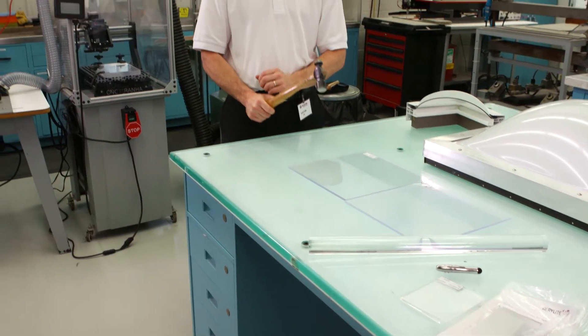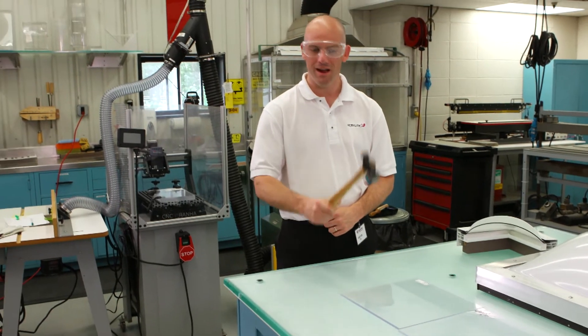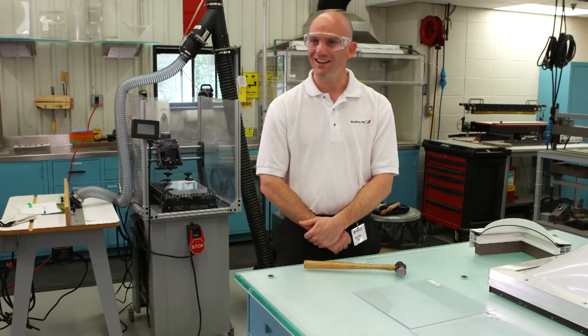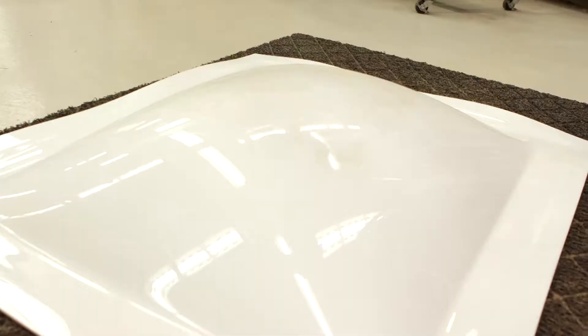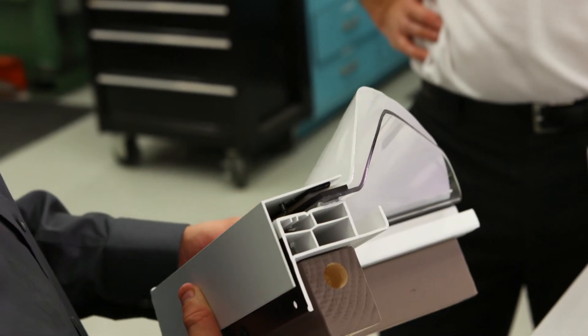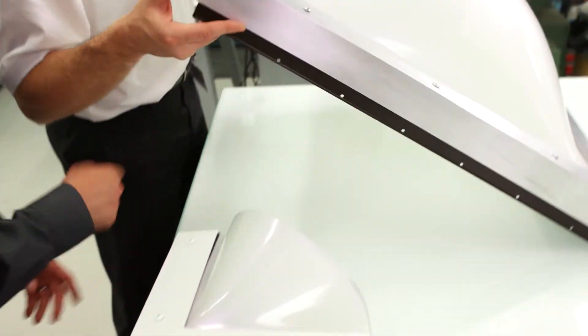One can demonstrate that it's hail resistant simply by banging on it with a hammer, and one can also demonstrate the 200-pound fall resistant test by jumping on it. When you combine our satin ice, our Resist 65, and our heat stop material, we call this satin sky — and this is the Cadillac of skylights.